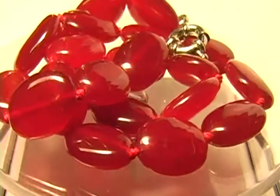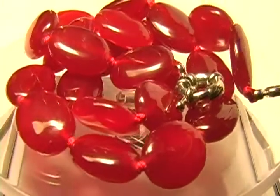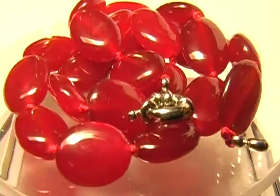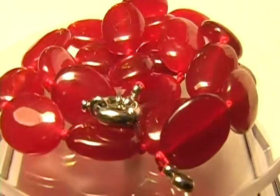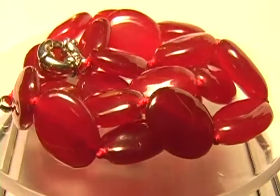Beautiful natural ruby beads, grab them while you can. I only have one or two strands, that's it. Any questions, email me. Google Verify so you can buy with confidence. Thank you all for your business and trust.